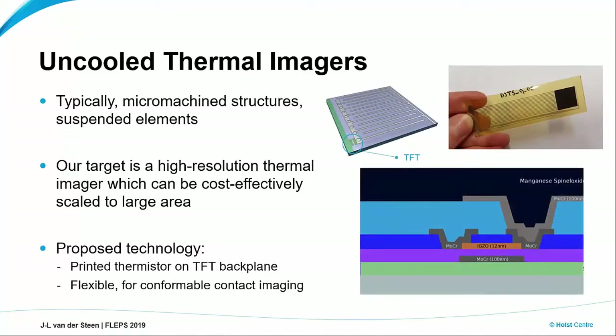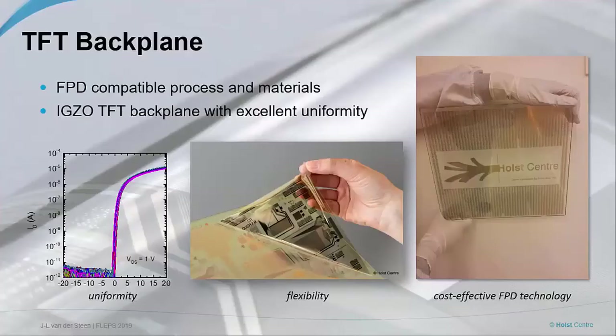Looking at the actual technology — what we propose and have been working on is the integration of a printed thermistor onto a TFT backplane. This TFT backplane was recently developed for flexible displays, and the most important thing was to use materials and processes from conventional flat panel displays, because displays nowadays are pretty cheap — so this is a very scalable process. We did something special: we integrated this full display stack into a flexible substrate. That's one important aspect.